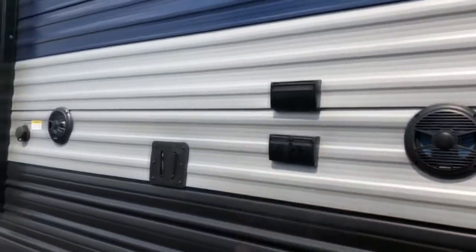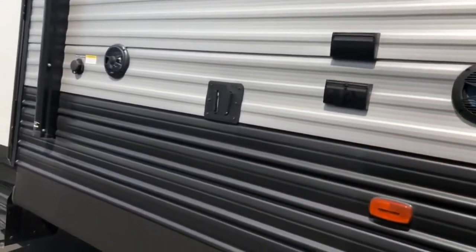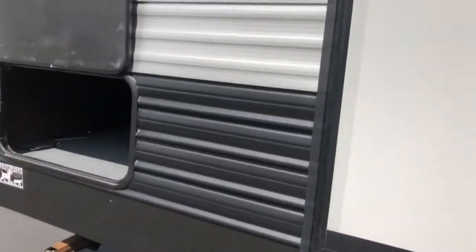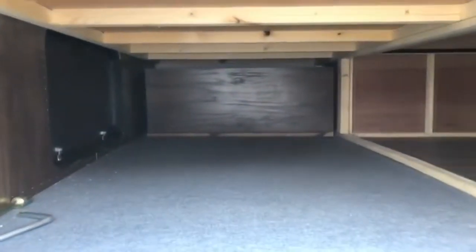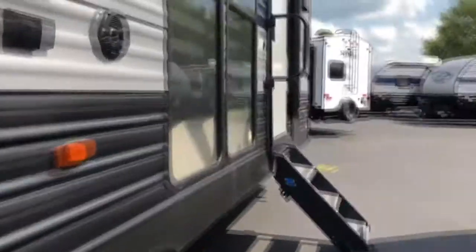Outside you do have your outdoor entertainment, so you've got two outdoor speakers, TV mount, cable and satellite hookups, along with an outlet. And then back here is your storage. You are able to access it from this side or from the back here if you have the luggage rack down. Let's take a look inside.